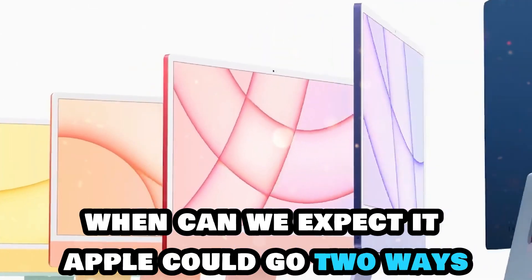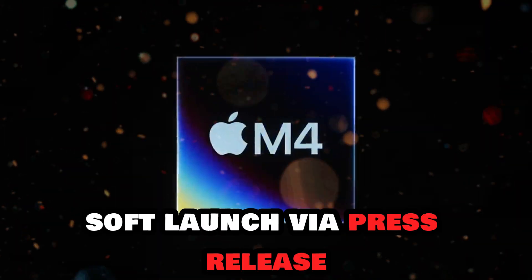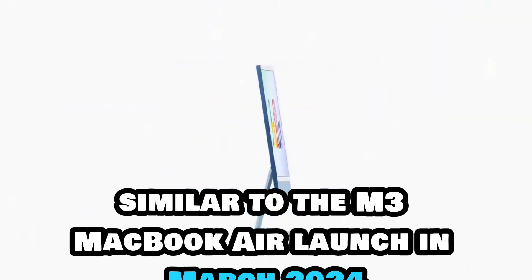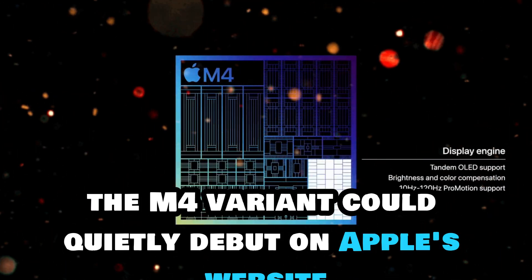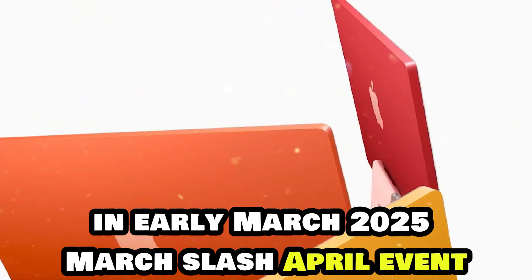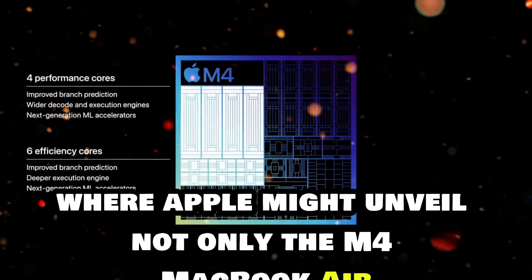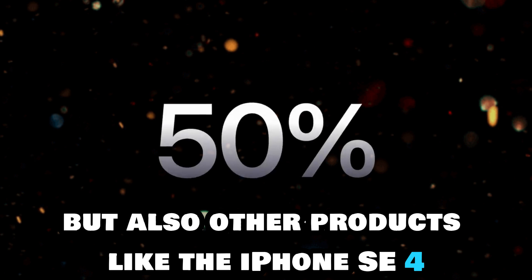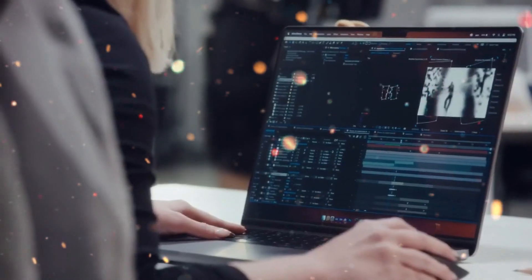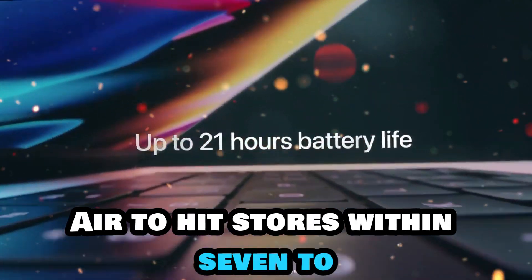When can we expect the M4 MacBook Air? Apple could go two ways with the release. Similar to the M3 MacBook Air launch in March 2024, the M4 variant could quietly debut on Apple's website in early March 2025. A more probable scenario is a spring event, where Apple might unveil not only the M4 MacBook Air, but also other products like the iPhone SE 4, updated Apple TV, or even new AirTags. Either way, we can expect the M4 MacBook Air to hit stores within 7 to 10 days of its announcement.